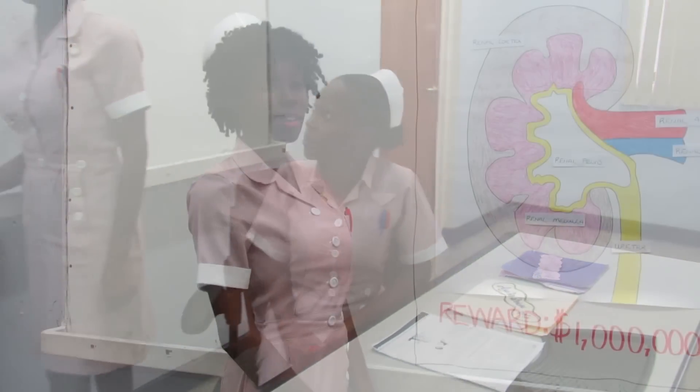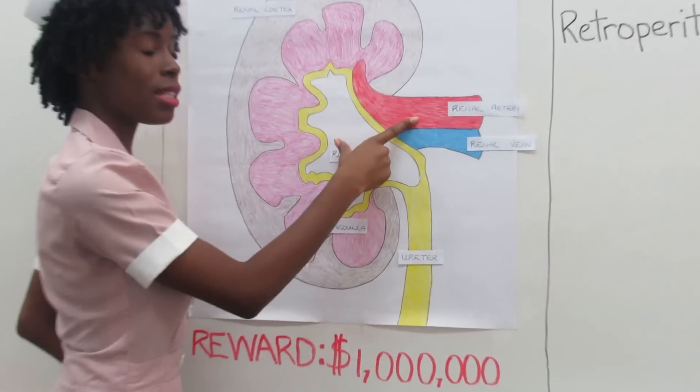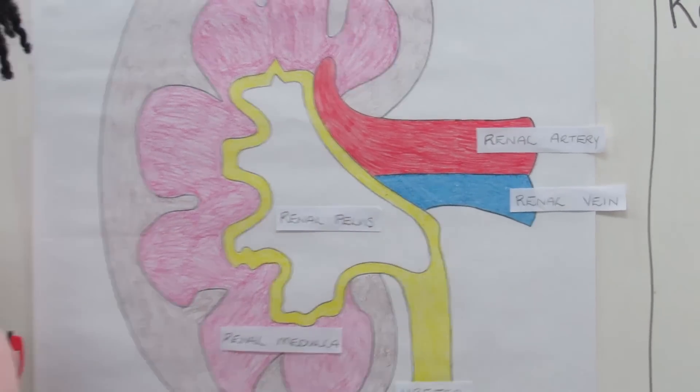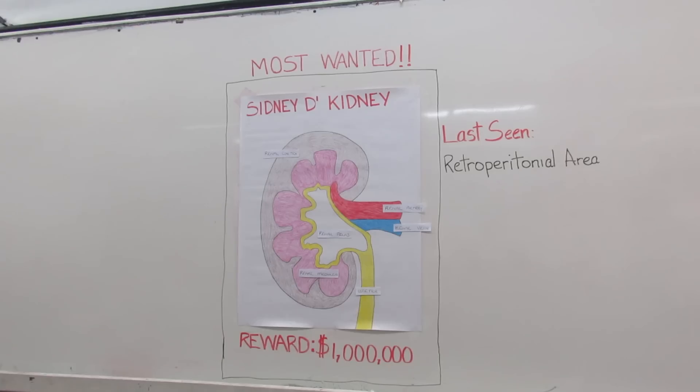Thanks for that lovely information, guys. So here we have in studio, Nurse Papa. I will be speaking about the renal artery. The renal artery delivers oxygenated blood to the kidney. It divides into many smaller branches as it enters through the renal hilus.